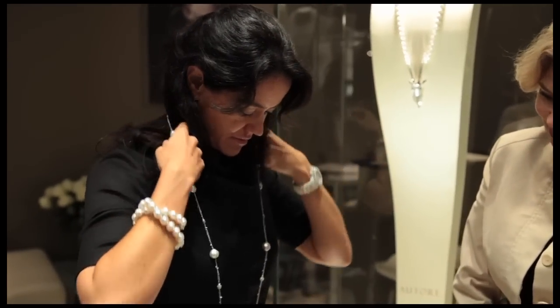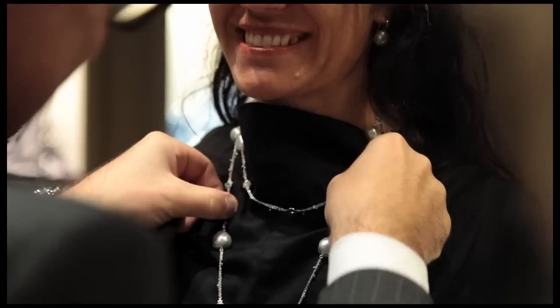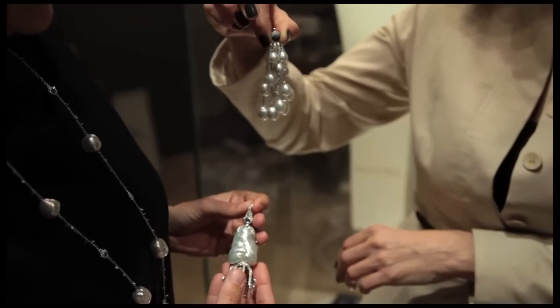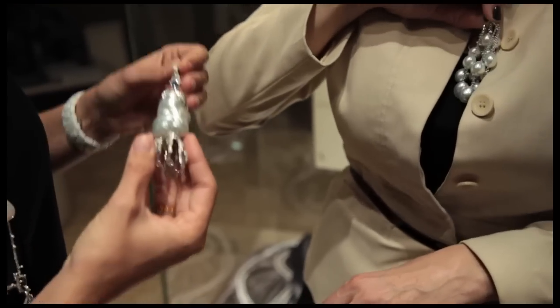Penny is wearing something quite spectacular, which only she can explain. Well, this is the Princess Scheherazade — that's the necklace, not me. Inspired, obviously, by the Persian culture, an extremely unique piece of jewellery based around an impossibly unique pearl. This is a 29 by almost 40 millimetre jumbo baroque South Sea pearl. Jumbo is just a term that means really big.